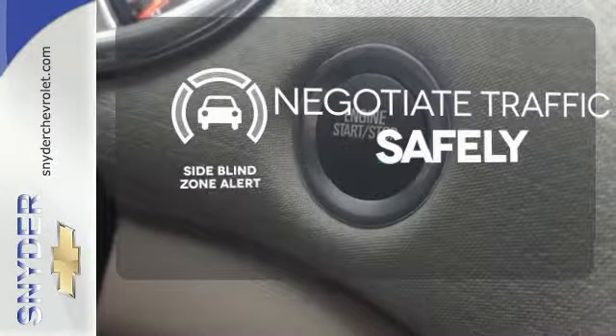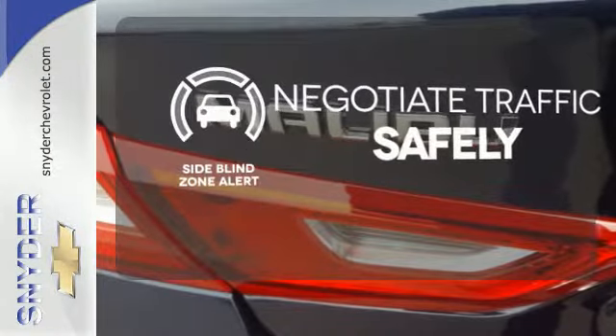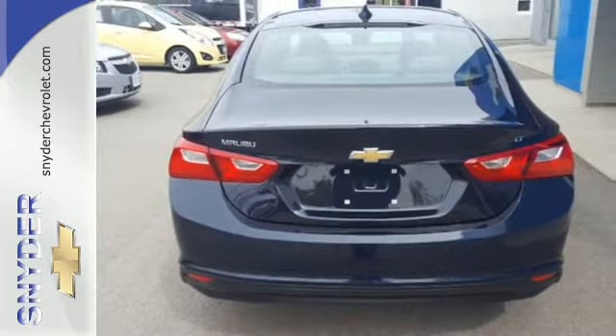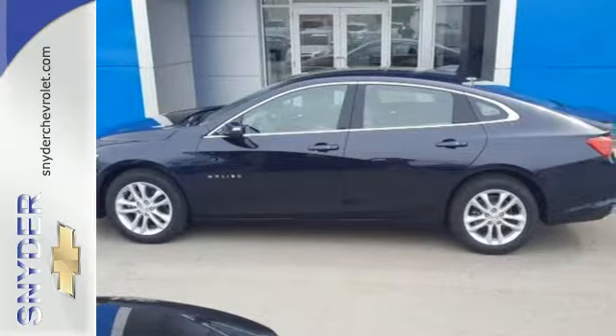Safety comes from being aware of your surroundings, and for that, the side blind zone alert can't be beat. No other mid-sized sedan covers every need like this bold Chevy Malibu. Take it for a test ride today.